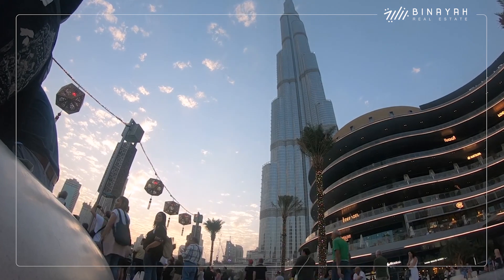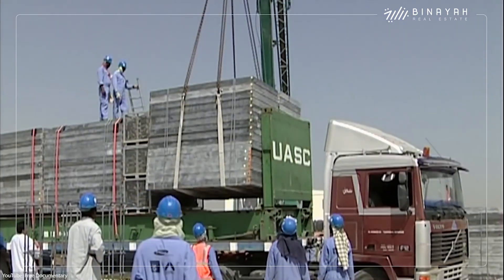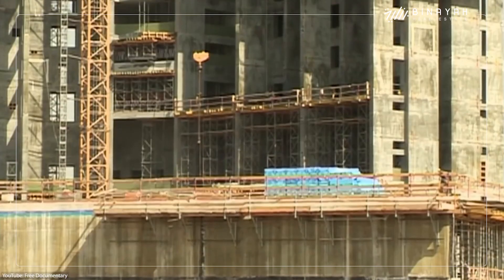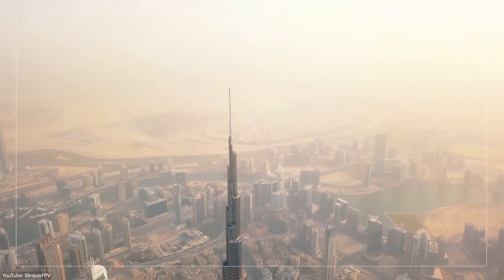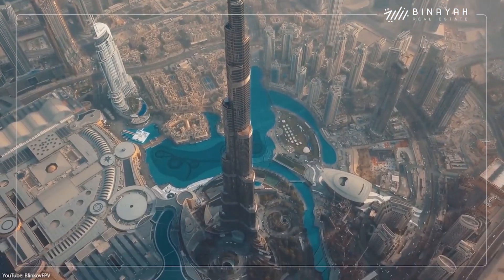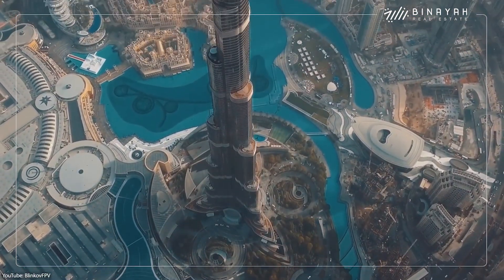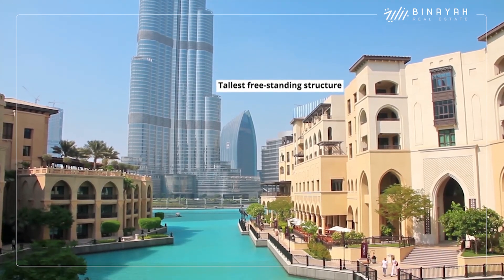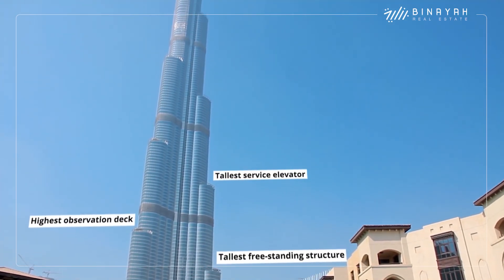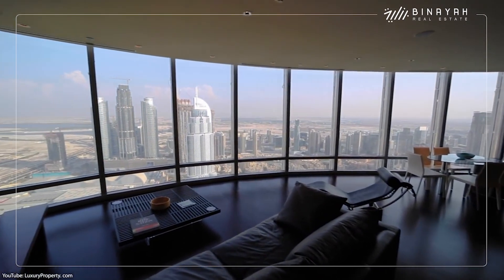Did you know that the Burj Khalifa attracts over 1.8 million tourists every year? And that over 12,000 people worked on the construction site every single day? With a height of 828 meters, the gigantic Burj Khalifa breaks so many world records that it's hard to keep track. Tallest freestanding structure, highest observation deck, and tallest service elevator are just a few of them. It also has the highest residential apartment on the planet.